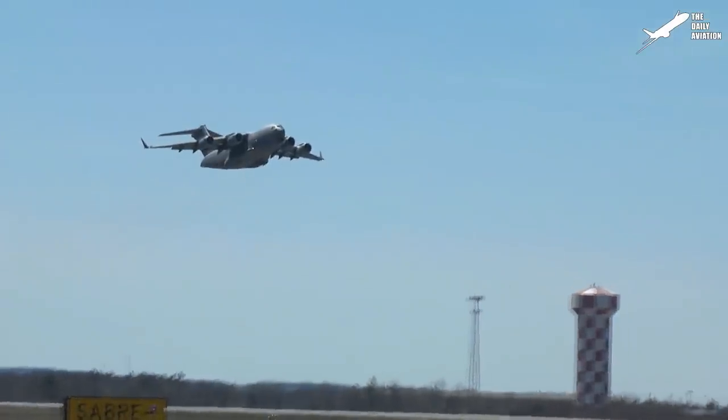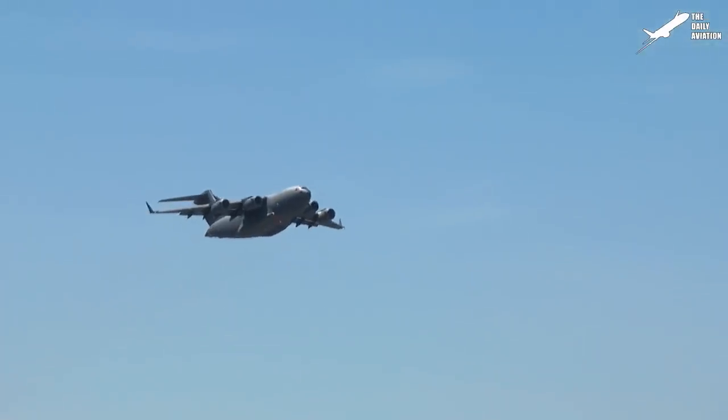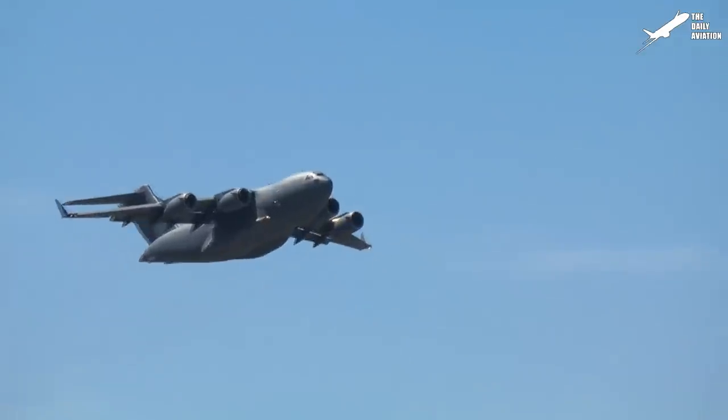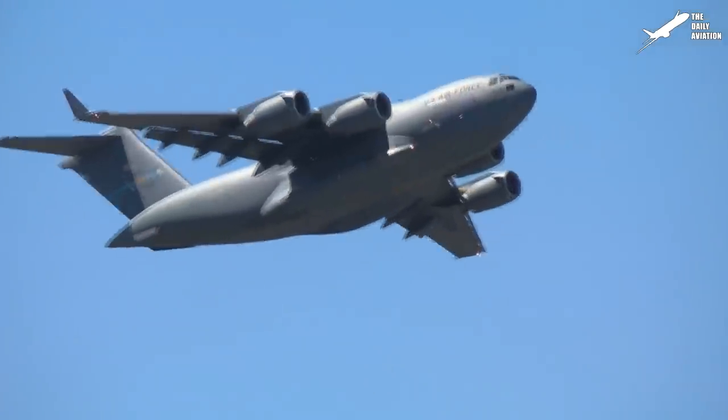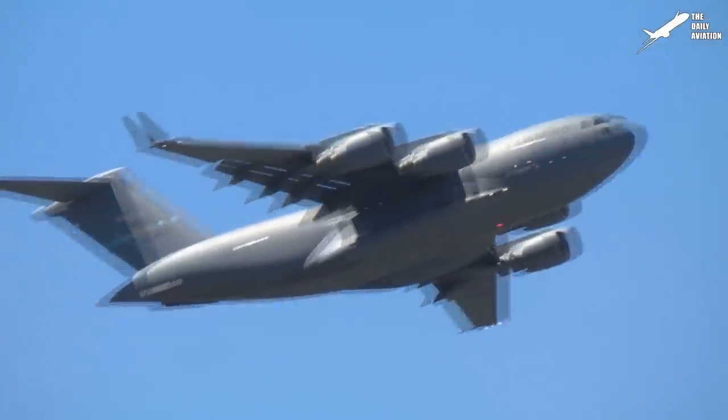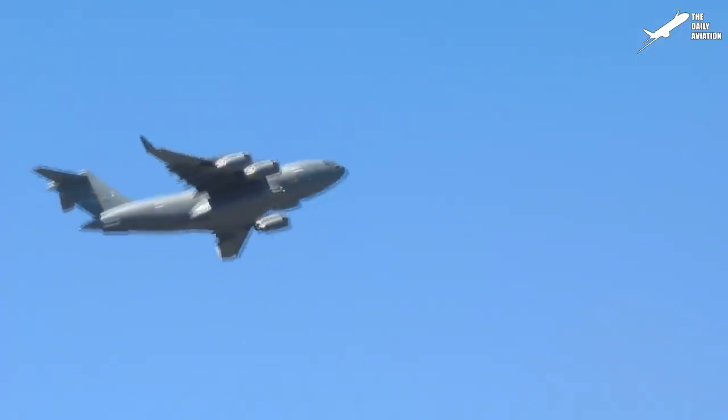Used as a mass transportation aircraft, the Globemaster is powered by four Pratt & Whitney F-117 PW-100 turbofan engines to support its massive 585,000-pound maximum takeoff weight.